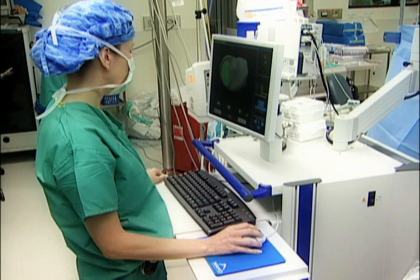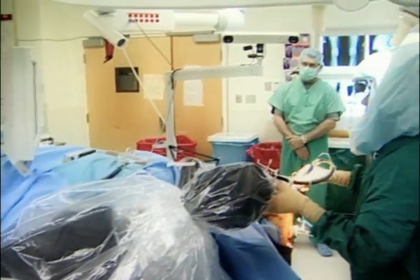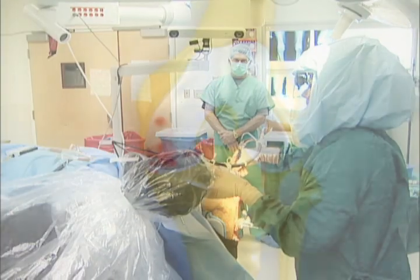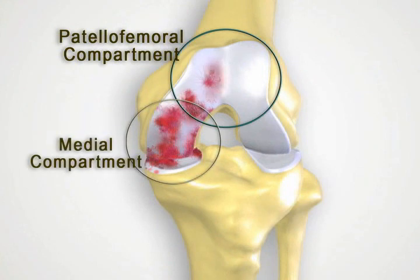During macoplasty, the diseased portion of the knee joint is removed and healthy bone stock and tissue are spared. Once the disease progresses into the patellofemoral compartment of the knee, partial resurfacing of both the medial and patellofemoral joints may be an option.